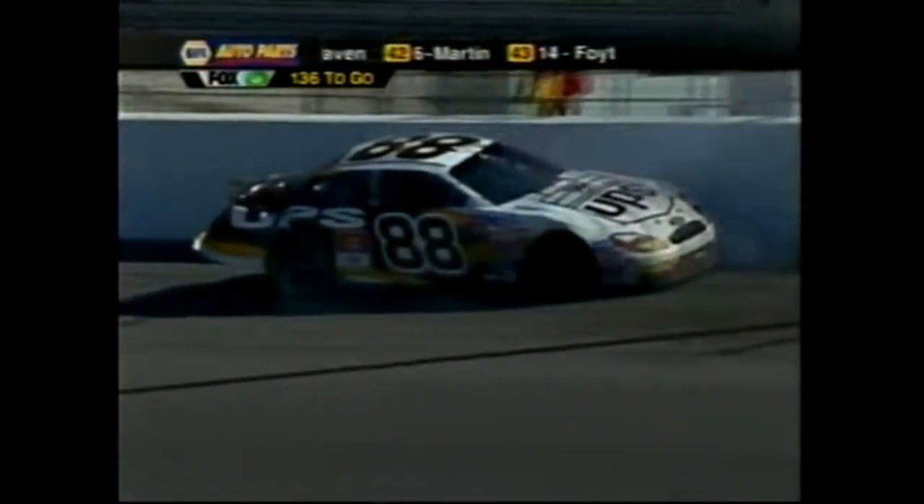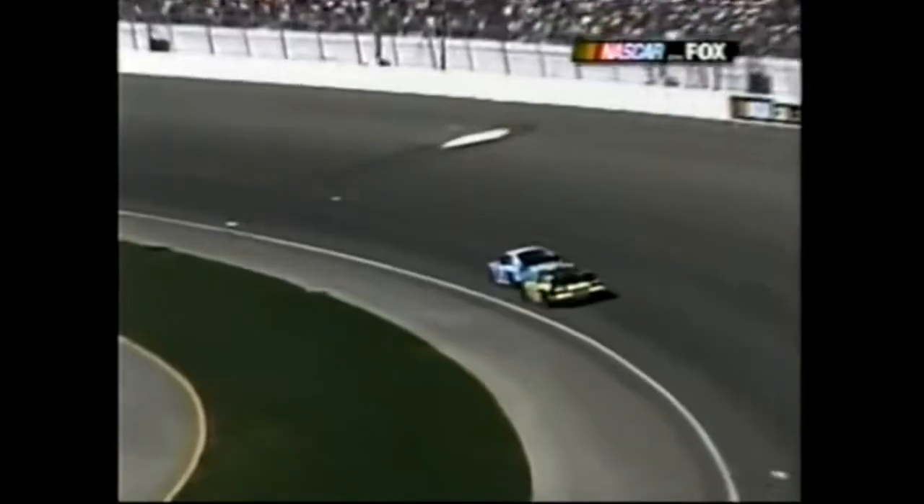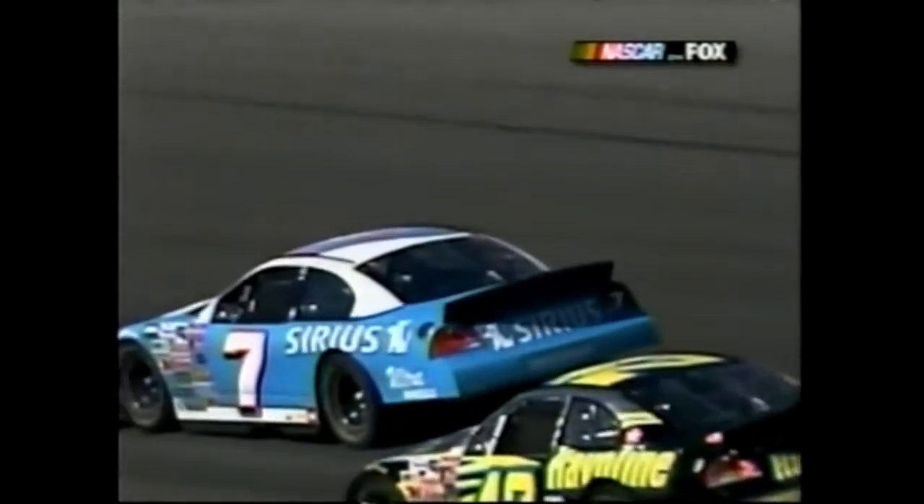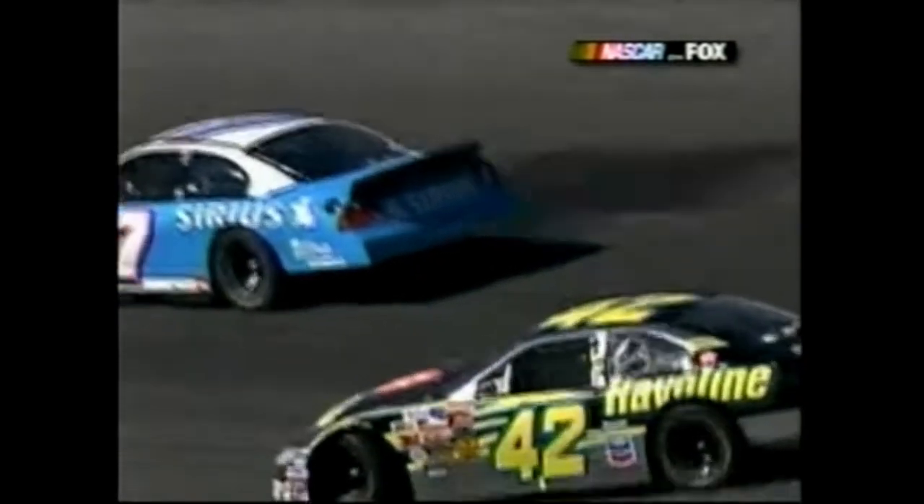Dale Jarrett - 88 car hard into the outside wall. Caution. Let's see who can get a lap back. Earnhardt Jr. is going to let every one of them have their lap back. There goes Rusty - the two car. He's up behind Spencer. Jimmy just went by Jamie for position.